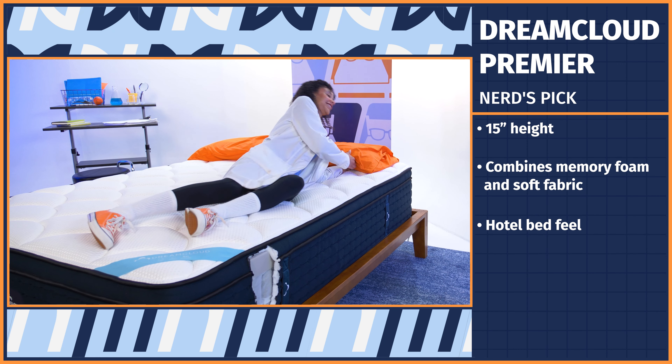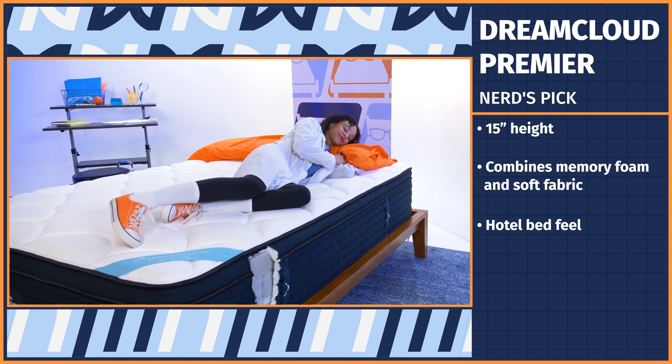The DreamCloud pillow top offers great pressure relief to side and back sleepers, keeps you cool, responds to your movements, and offers great edge support. Their generous 365-night sleep trial period allows you to spend a whole year with the mattress before deciding if it's right for you. Back and side sleepers will love it the most, and their warranty lasts a lifetime.